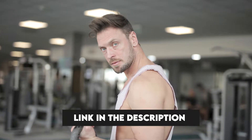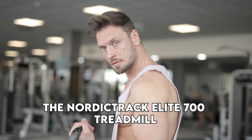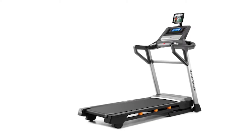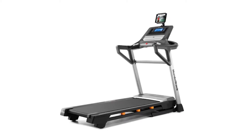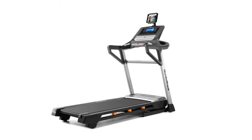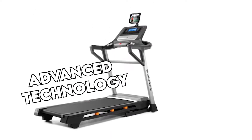Hey guys, this is Charlie from Fitronic, and welcome to our review of the NordicTrack Elite 700 Treadmill. NordicTrack is famous for producing treadmills that contain numerous features. If you wish to invest in such a treadmill, you should consider the NordicTrack Elite 700. This is a quality treadmill that uses advanced technology.